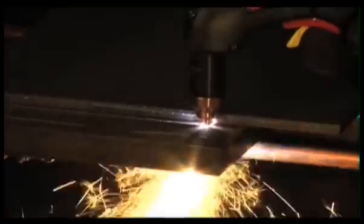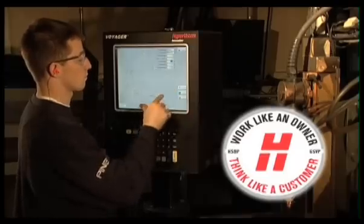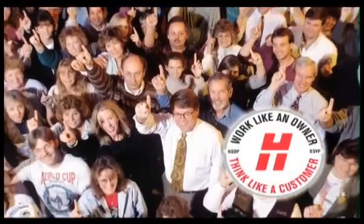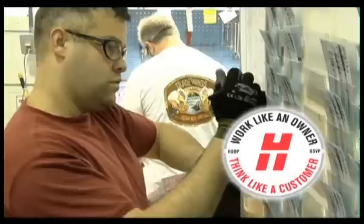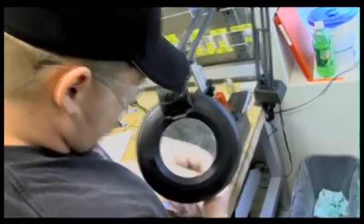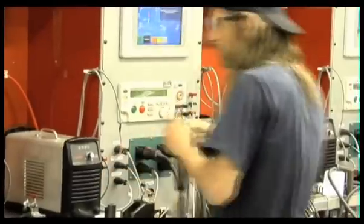The quality of Hypertherm systems is derived from the company being associate-owned. Share ownership is a powerful motivator, with clear benefits for Hypertherm customers. Every product we design is built with the highest quality, just as you would expect from an owner.